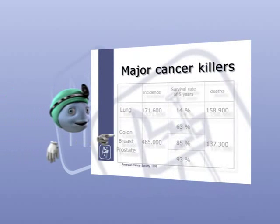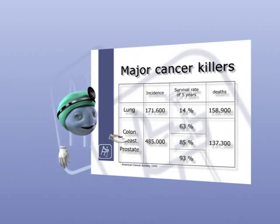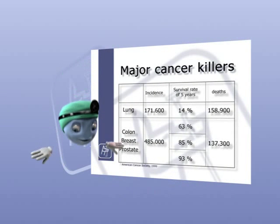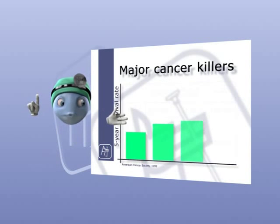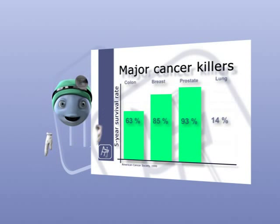As can be seen in the diagram, the 5-year survival rate in lung cancer has stagnated at a dissatisfying value up to now, in particular when compared to types of cancer with efficient early diagnosis.